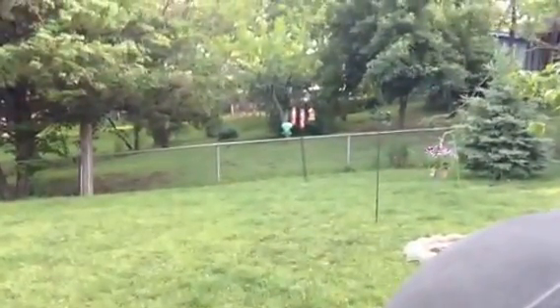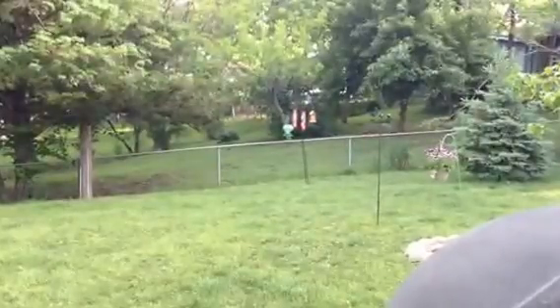I got those for Mother's Day, and I want to plant them out back there, behind the bird feeder.